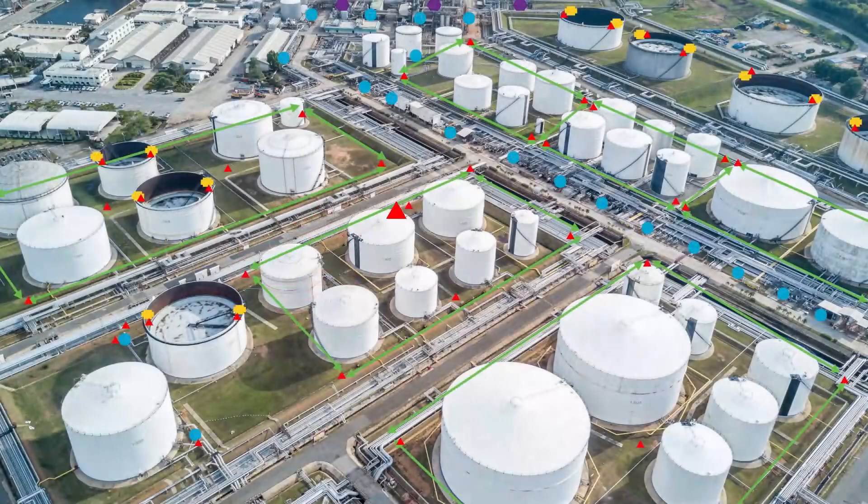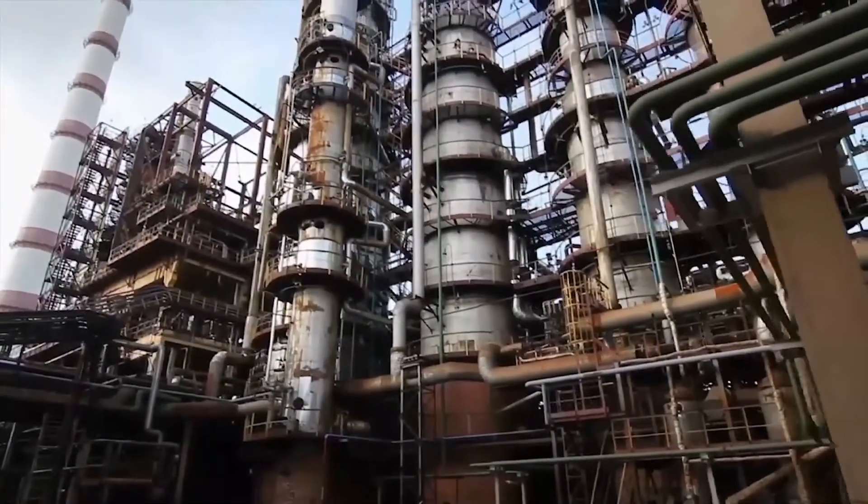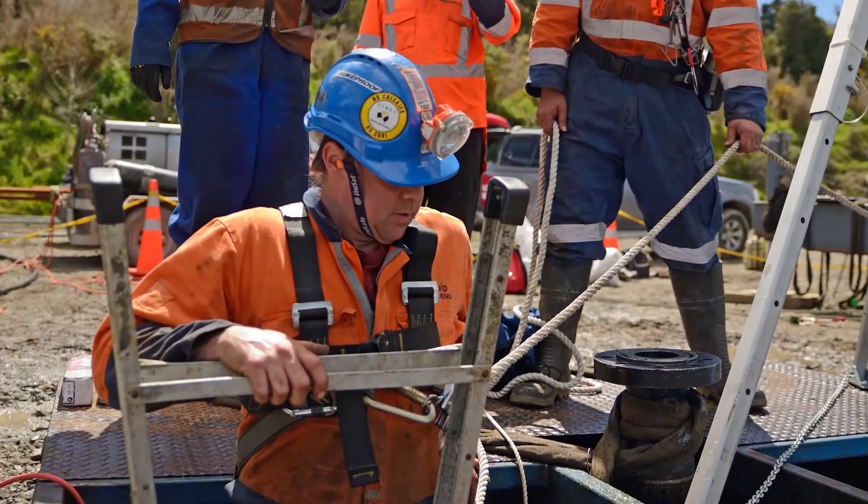All Emerson products are designed to work together seamlessly as part of the PlantWeb ecosystem — known for achieving efficiency and accessibility in your processes, and now keeping your personnel and property protected.